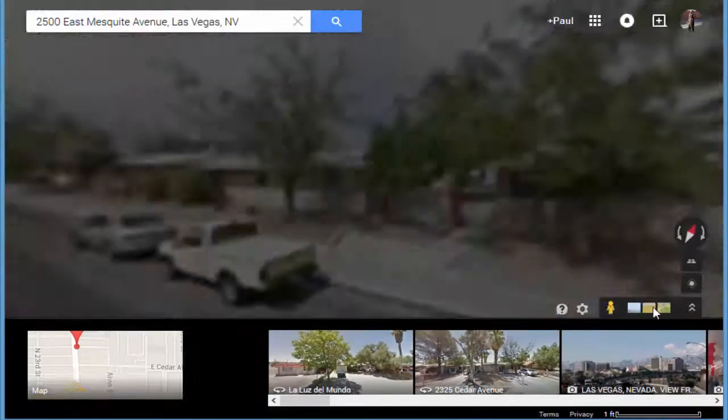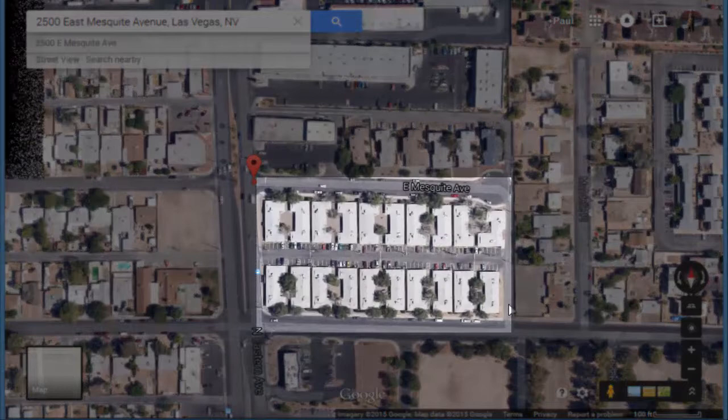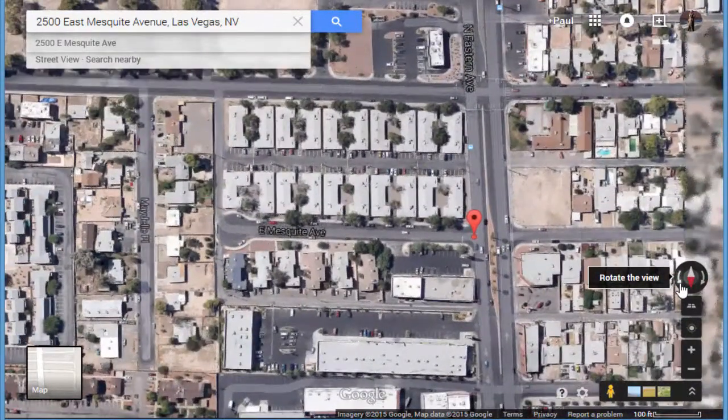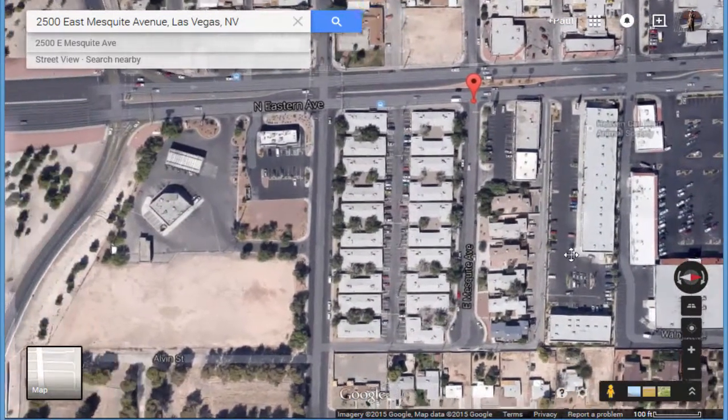Thanks for watching this Las Vegas investment alert. For those of you watching who would like more information about this or other Las Vegas commercial real estate investment opportunities, please contact me today for a 100% free, no obligation strategy session where I will identify how to help you get the highest return on investment possible in this market based on your investment goals.